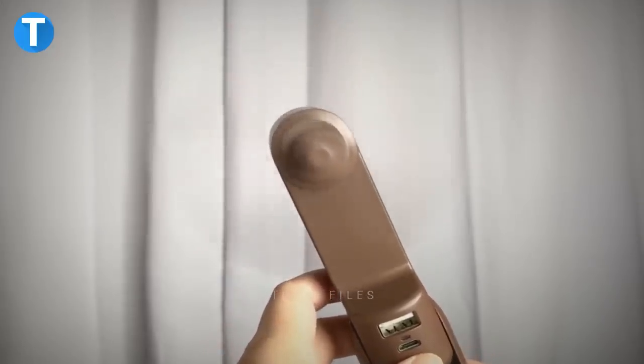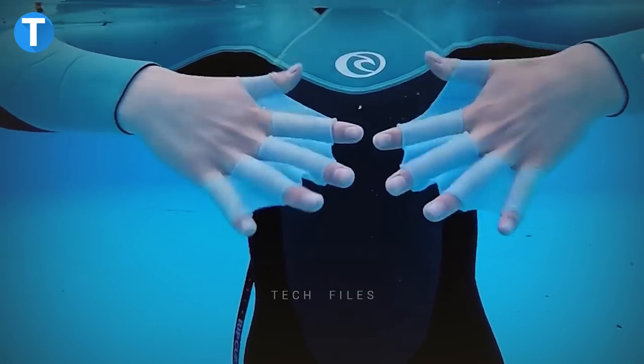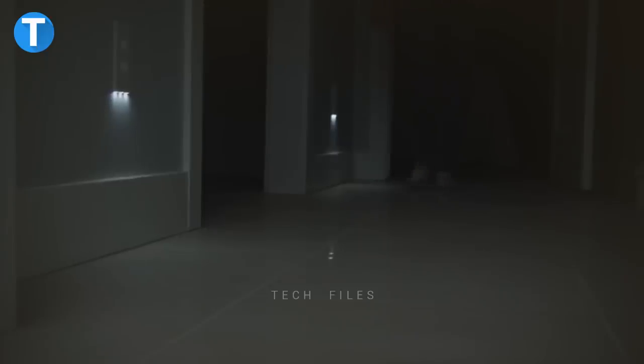Have you checked on Amazon recently but are confused about the new innovative gadgets you can get for yourself, family or friends? It's about to be easier as I will show you 15 cool Amazon gadgets that would allow you to explore your creativity, improve your hygiene, and help you under any weather condition.